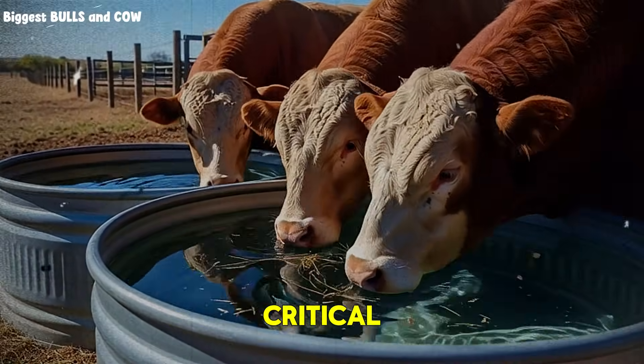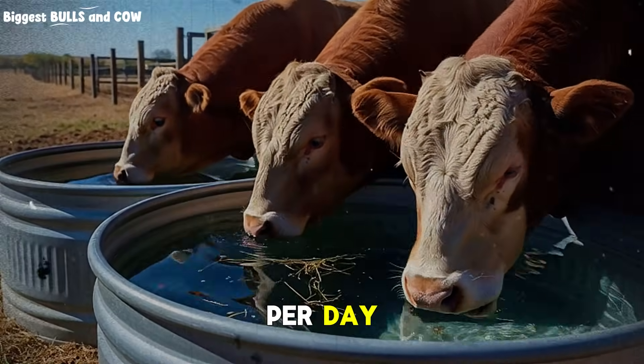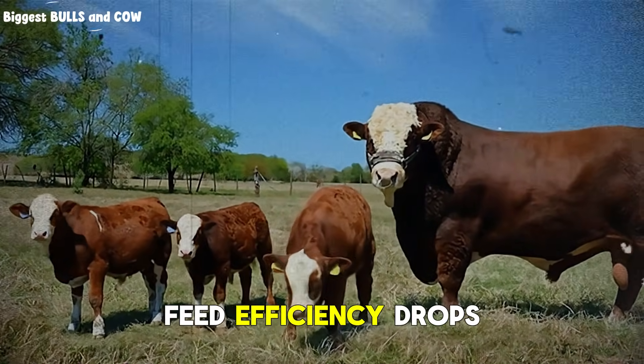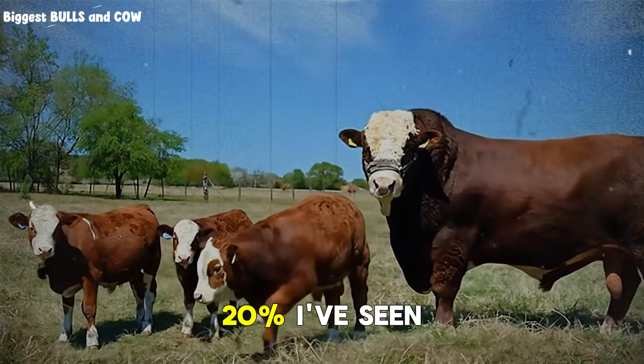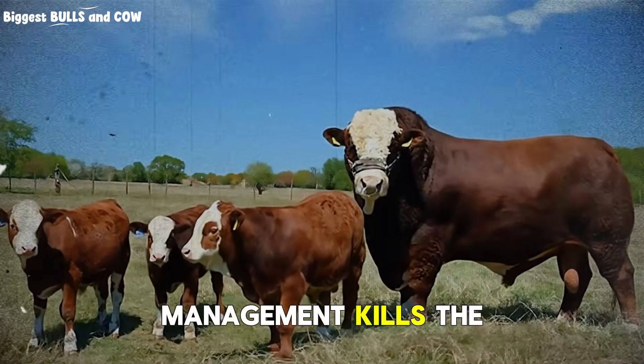Here's what most people miss about month six: water intake becomes critical. Your bull should be drinking 40 to 60 liters per day. If water is restricted, if it's not clean, if it's not easily accessible, feed efficiency drops by 15 to 20%. I've seen it happen — everything else perfect, but poor water management kills the results.